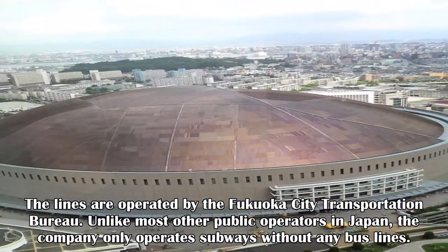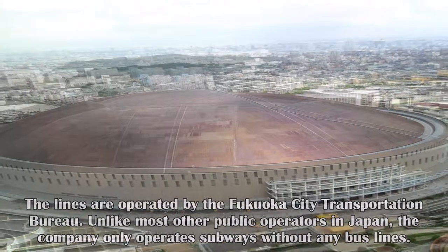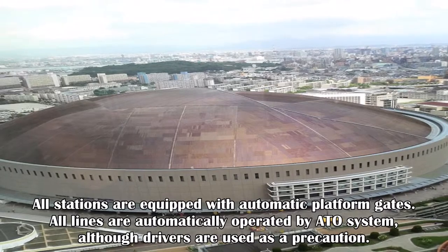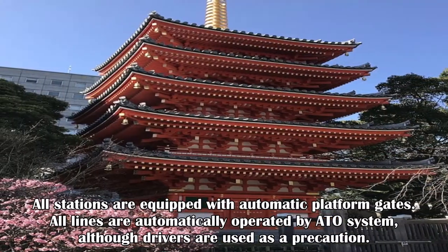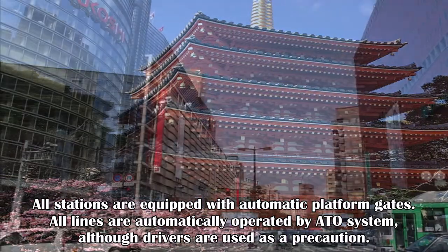Unlike most other public operators in Japan, the company only operates subways without any bus lines. All stations are equipped with automatic platform gates. All lines are automatically operated by an ATO system, although drivers are used as a precaution.